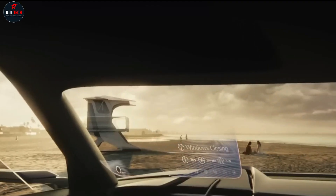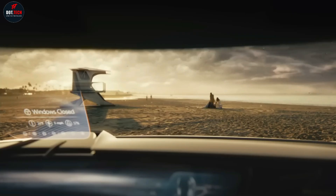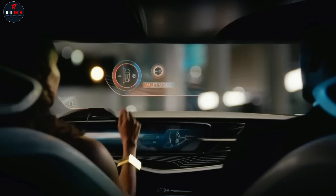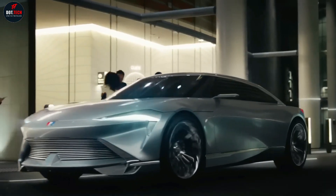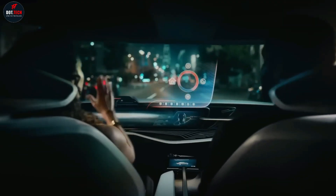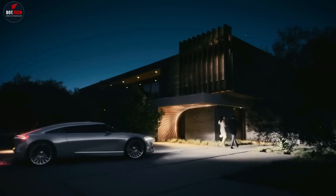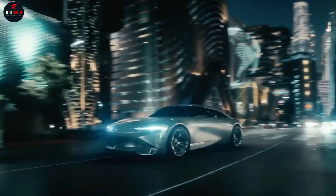Buick's new tri-shield logo, mounted prominently on the body front and rear, symbolizes the design transformation, and new production models will wear it starting next year. The Wildcat EV concept represents the real design future for the brand, said Sharon Goussey, Executive Director of Global Buick and GMC Design. Buick has always been forward-looking and this expression is a glimpse of where we're going, and the optimism we have for the limitless possibilities of an electric future.